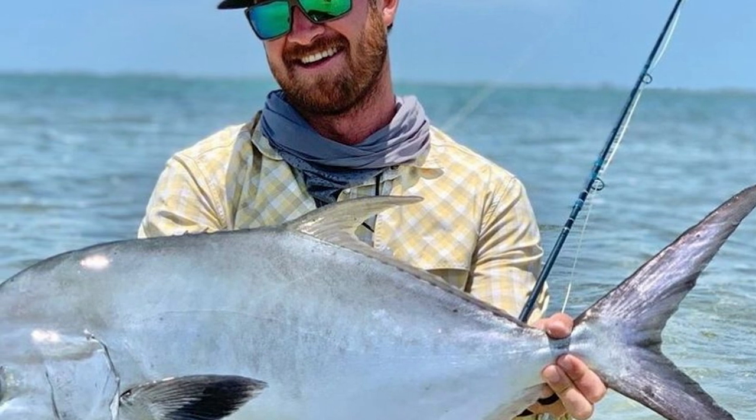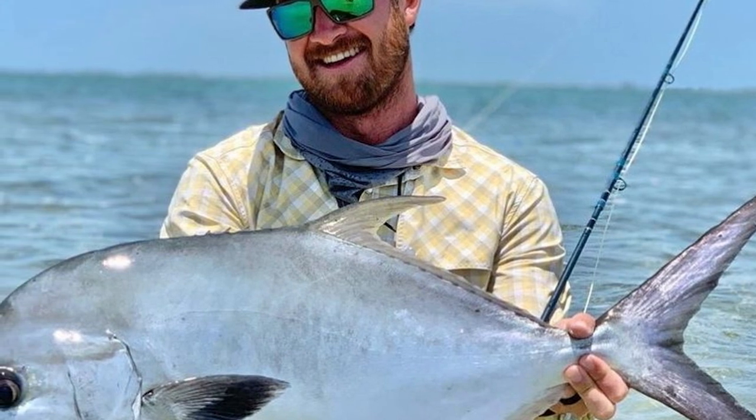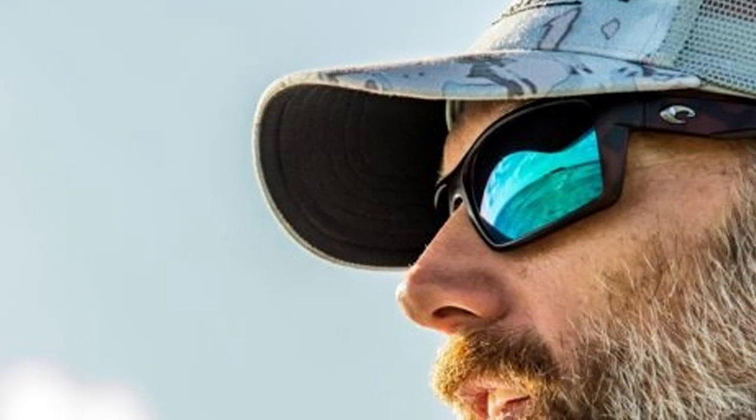With other sunglasses I've worn, I would often notice significant ear fatigue at the end of the day — the arms would dig into the tops of my ears and it would actually feel like I had bruises. I have worn these glasses for 12 hours at a time and never felt any discomfort whatsoever. I forget I'm even wearing them.